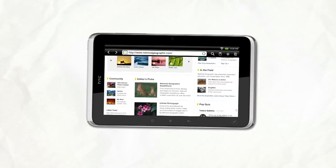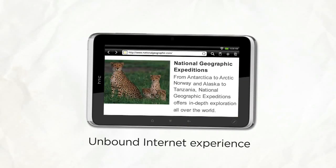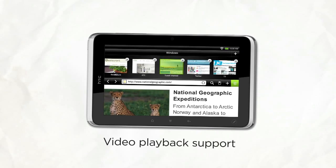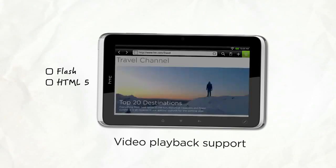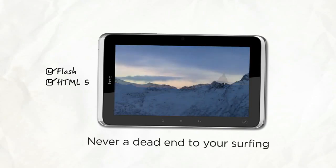Take web browsing with a 7-inch high-res screen, a blazing fast 1.5 GHz processor, a quick lookup tool for when you run into something interesting online, and the latest Adobe Flash support. Surfing the web on Flyer is an unbound internet experience without ever running into a dreaded player-not-supported dead-end.